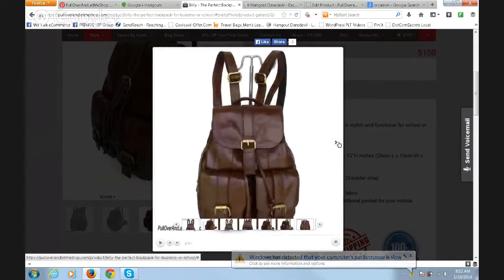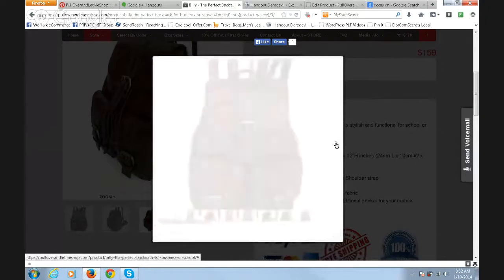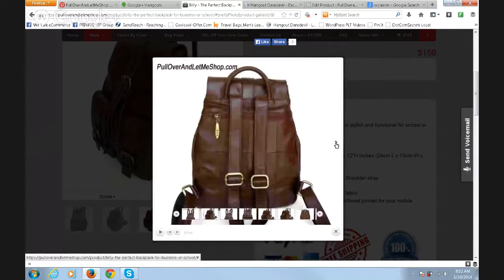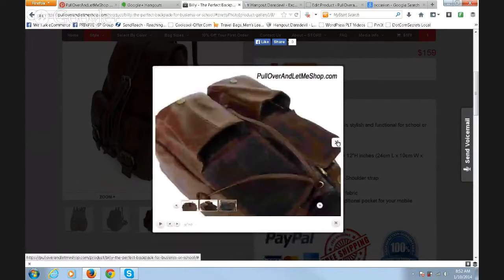Here are some other photos of the quality of this bag, including a side view and a back view. You can see there's a nice zipper on the back — it's quality, 100 percent genuine leather. This is a bottom view, and here are the front pockets up top with a snap-in latch that snaps in perfectly.